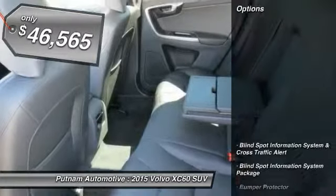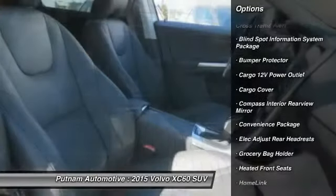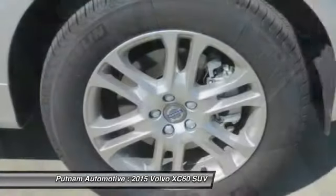Here are some of this vehicle's great options: moonroof, Homelink garage door opener, Keyless Go, heated front seats, cargo cover, convenience package.